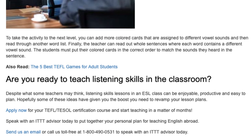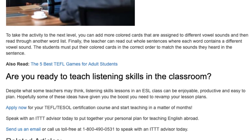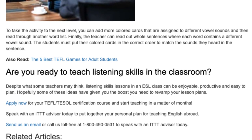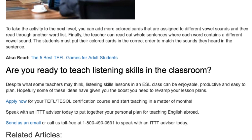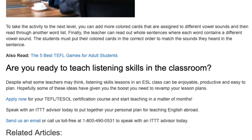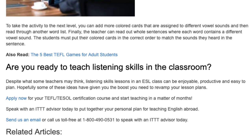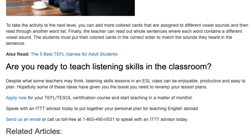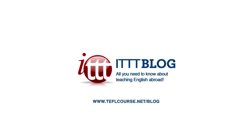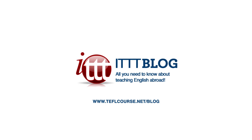Are you ready to teach listening skills in the classroom? Despite what some teachers may think, listening skills lessons in an ESL class can be enjoyable, productive, and easy to plan. Hopefully some of these ideas have given you the boost you need to revamp your lesson plans. Apply now for your TEFL certification course and start teaching in a matter of months. Speak with an ITTT advisor today to put together your personal plan for teaching English abroad. Send us an email or call us toll free at 1-800-490-0531 to speak with an ITTT advisor today.